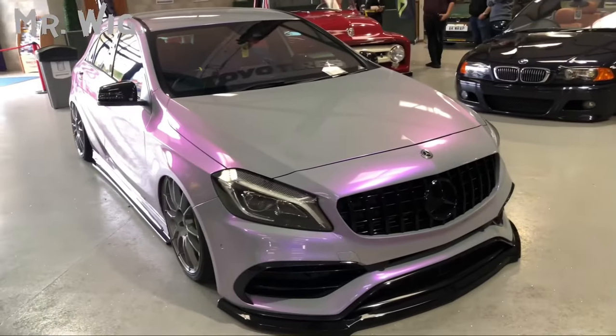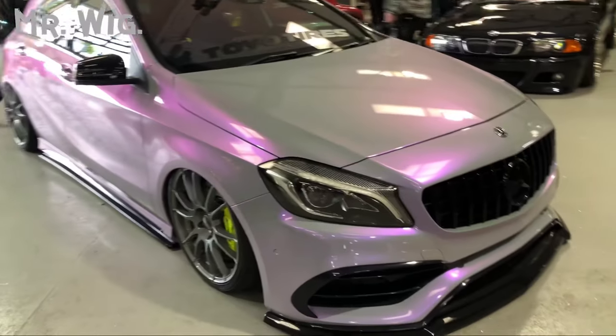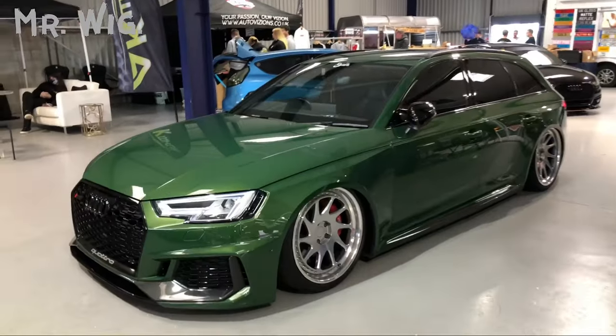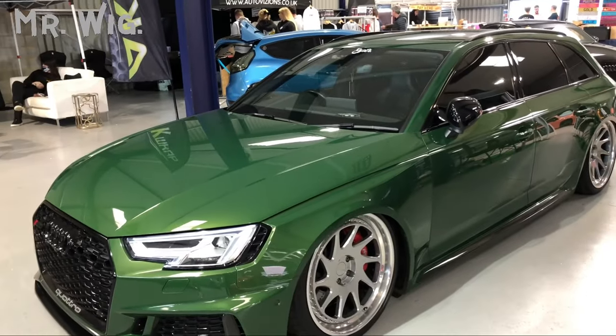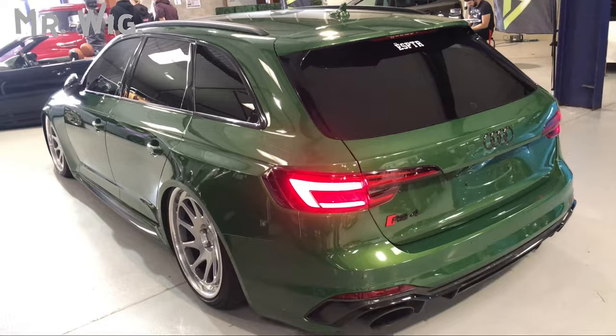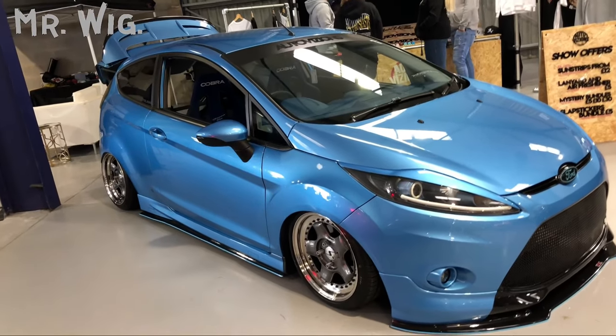Silver-pink Mercedes A45 — really stunning. Beautiful Audi RS4 — loving this special green, beautiful. Really stunning wheels on air ride. On air ride as well, with small tiny wheels — beautiful.